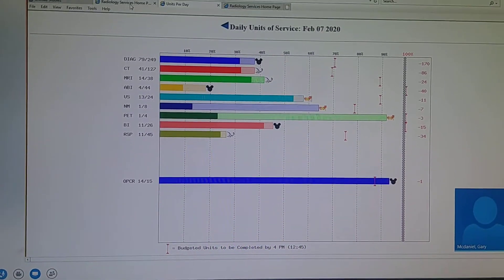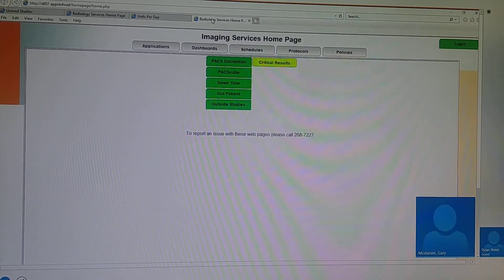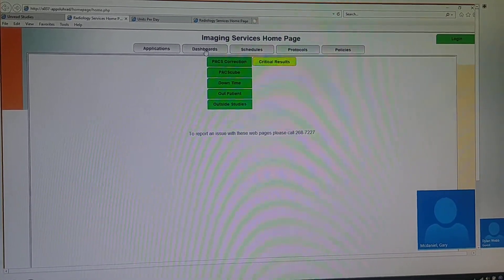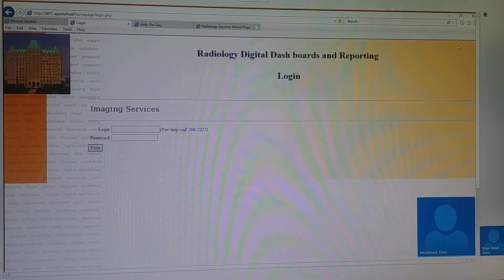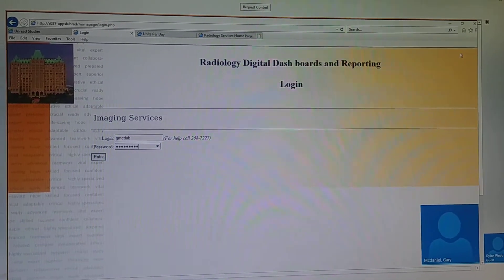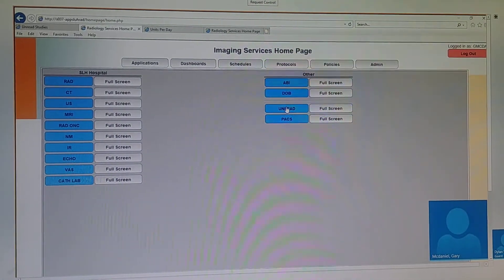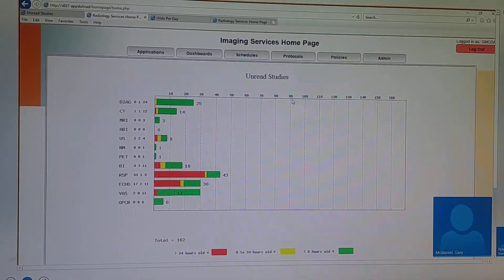I've got a little bit more I can show you. These are the unread studies — studies that haven't been read yet. This is also a live real-time view, basically the same graph pulling from the same database, but we're looking at exam statuses.